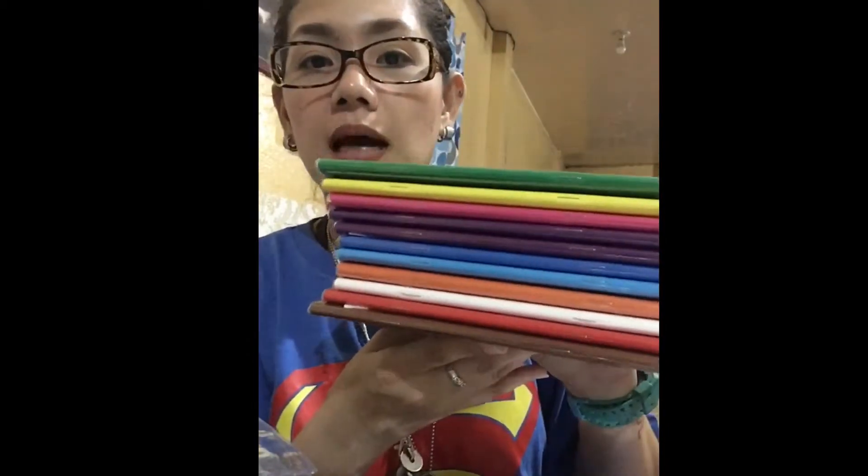Last but not least — notebooks! These already come with a plastic cover included, so we didn't buy notebooks with designs since it becomes a hassle when the teacher assigns specific colors per subject. We bought assorted colors. The only color missing was black since the store was out of stock. Since the cover is already included, I don't have to cover them one by one.